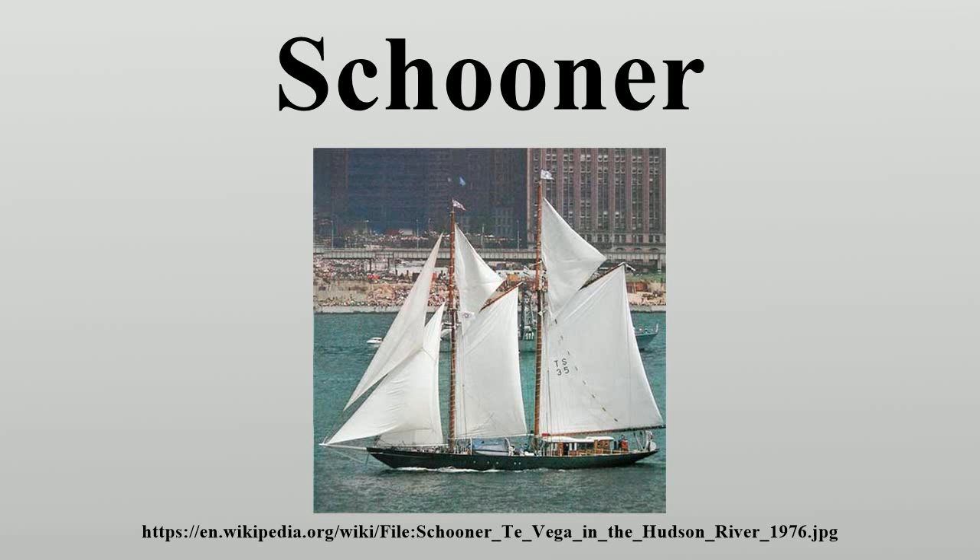Charming Betsy, the eponym of a famous canon of statutory interpretation; Clotilde, the last ship to bring African slaves to the United States; Delawanna, a Canadian fishing vessel and race winner; and Demeter, from Dracula by Bram Stoker, a Russian schooner transporting Count Dracula from the Balkans to London.